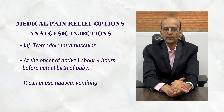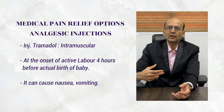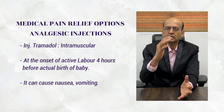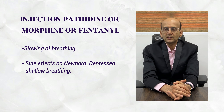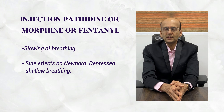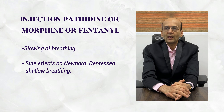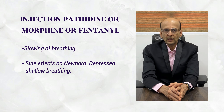Now for medical methods of pain relief — there are analgesic injections. One is injection Tramadol, which can be given in the active phase of labor intramuscularly, and should be given four hours before actual delivery. It can cause a little nausea and vomiting. Other options are narcotic injections such as morphine, pentazocine, or fentanyl. These can cause nausea, vomiting, and slowing of breathing in both the mother and the neonate, so the presence of a neonatologist or pediatrician at delivery is advisable.